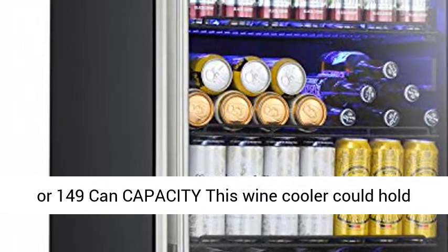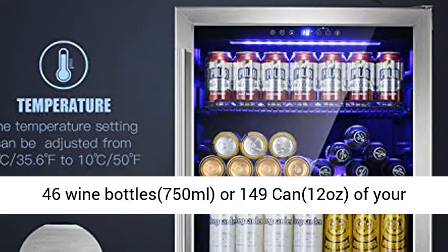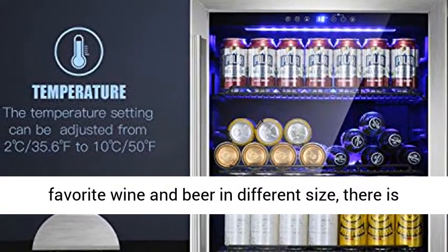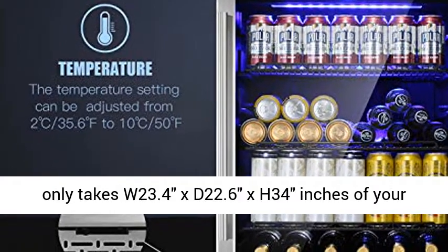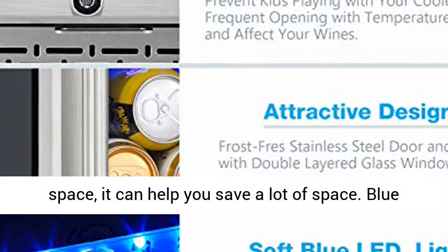With 46 bottle or 149 can capacity, this wine cooler can hold 46 wine bottles (750 milliliters) or 149 cans (12 ounces) of your favorite wine and beer in different sizes. There is bigger space so that there is no need to remove any shelf to put different types and sizes of wine.